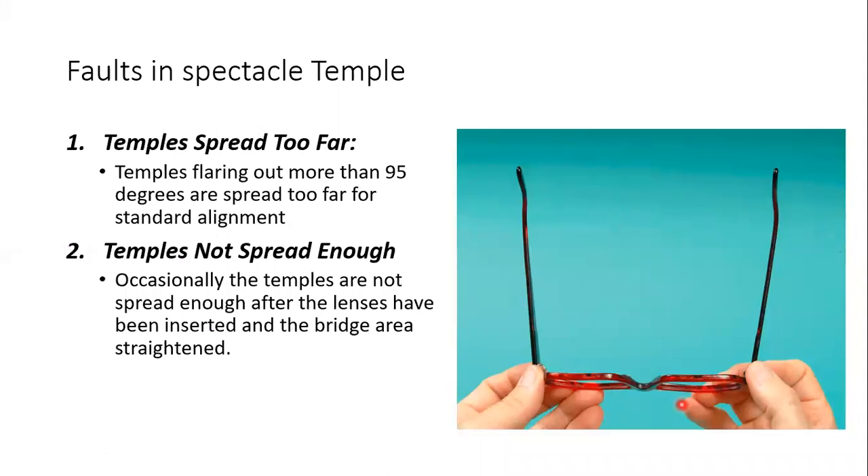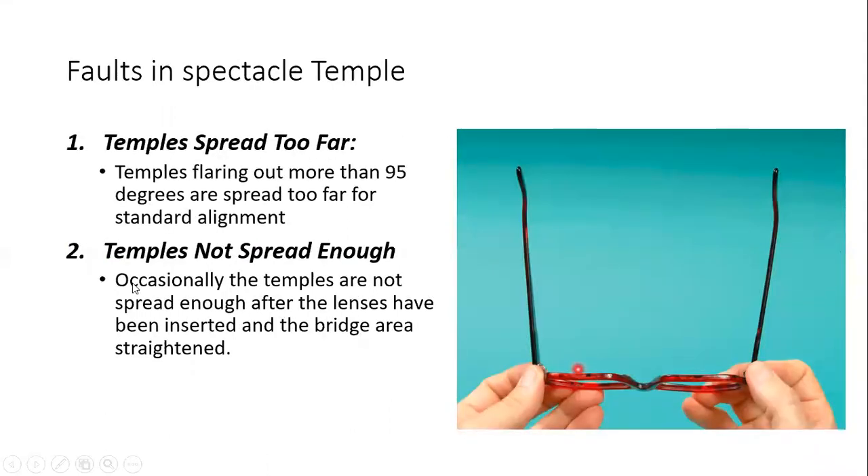There are two kinds of faults in open temple spread. First: the temple is spread too far — flaring out more than 95 degrees — and the patient would not be comfortable wearing this. Second: the temples are not spread enough, meaning the angle is even less than 90 degrees, perhaps 80 or 85 degrees.